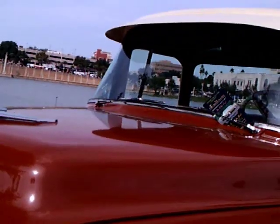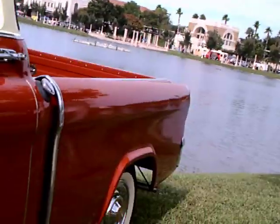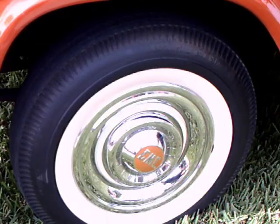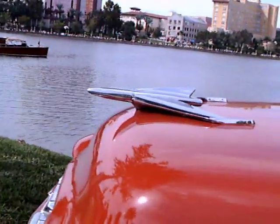This happens to have Hydramatic. And look at the back end — very similar to the Chevy Cameo. Beautiful wheels. Look at that hood ornament, just like a car.